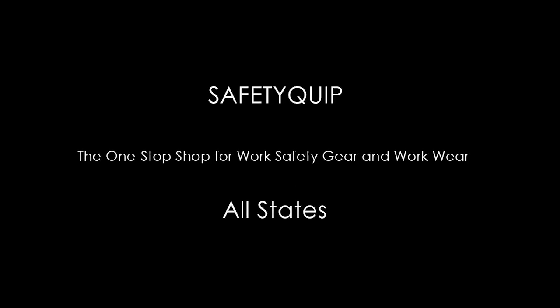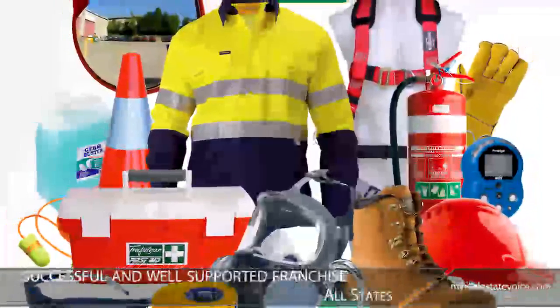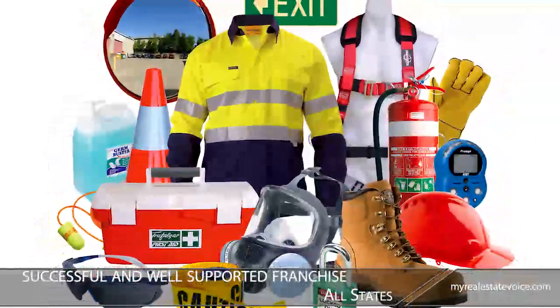Introducing Safetyquip, the one-stop shop for work safety gear and workwear, all states. If you're looking for a successful and well-supported franchise with a recession-resistant product, Safetyquip could be your answer.